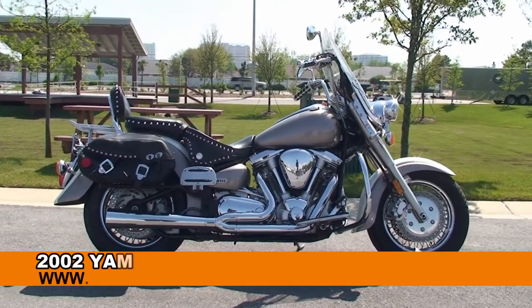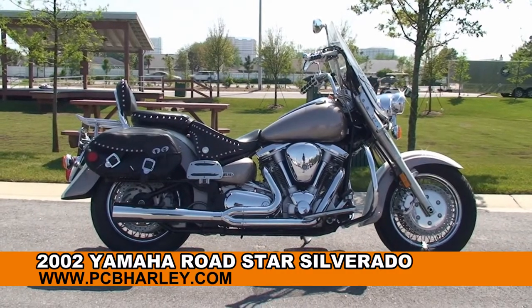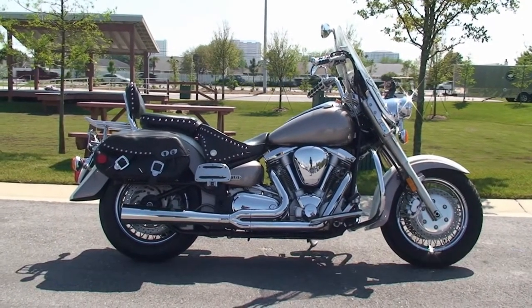Welcome everyone to the world famous Harley Davidson in Panama City Beach. Today I've got for you the superb used 2002 Yamaha Roadstar Silverado.